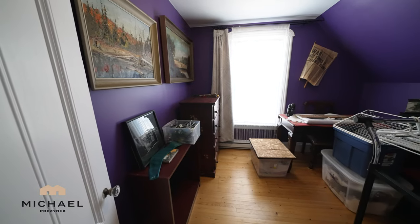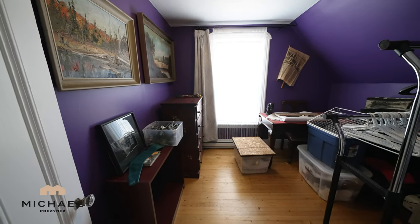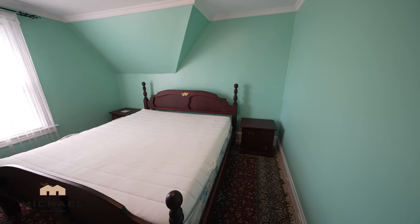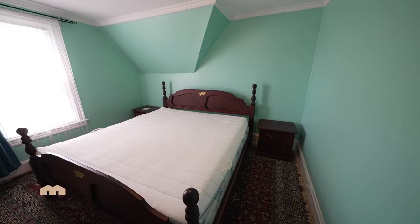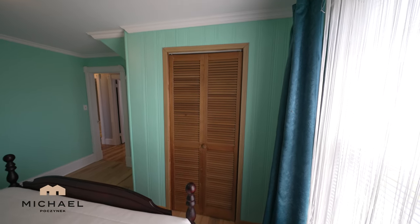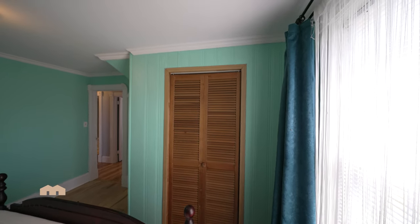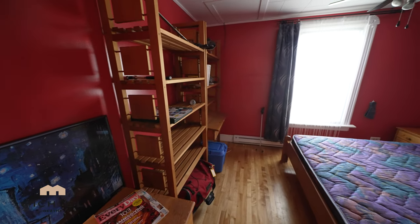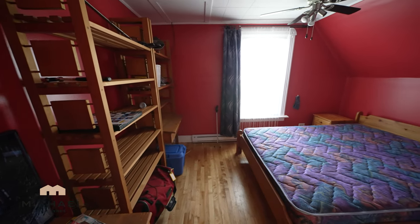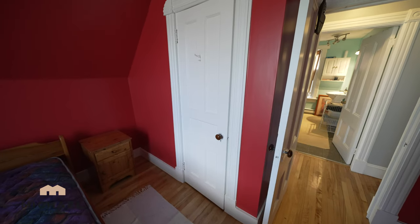Next to that, we have this bedroom here, which has a large newer vinyl window. The master bedroom is a good size and it features a large closet to the left. And finally, we have this bedroom located on the back of the house, with a vinyl window and a closet to the right.